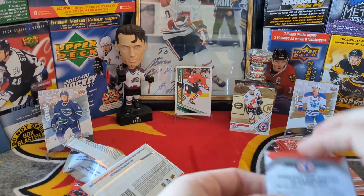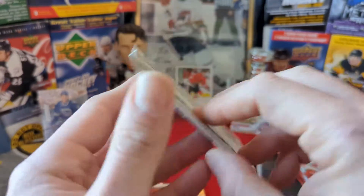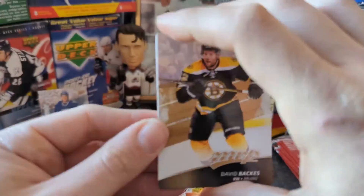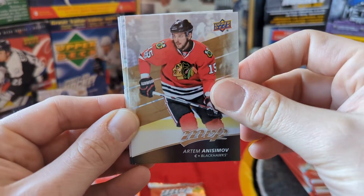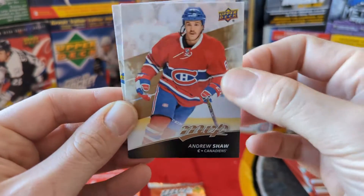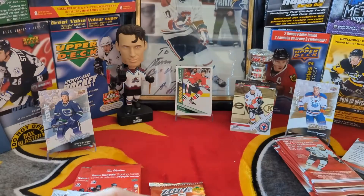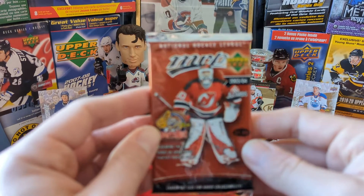Thickness meant nothing. Let's get into 17-18 retail MVP — just an insert, not greedy. David Backes, Artem Anisimov, Sam Gagner, Andrew Shaw, Jake Allen — base pack, base, base, base.